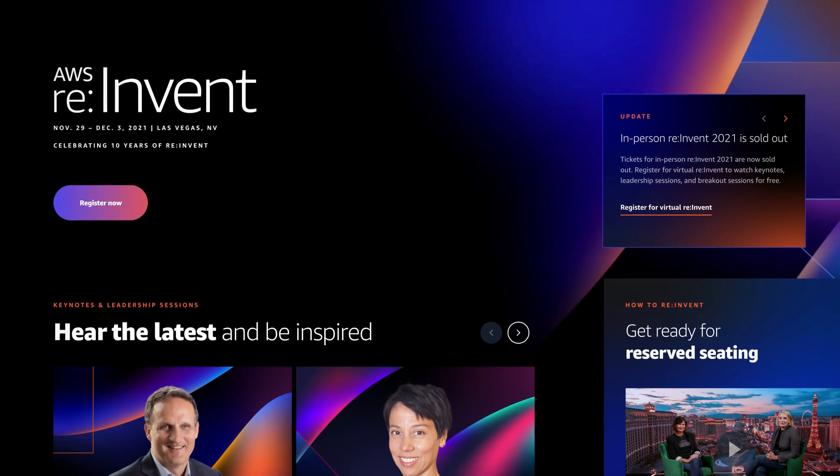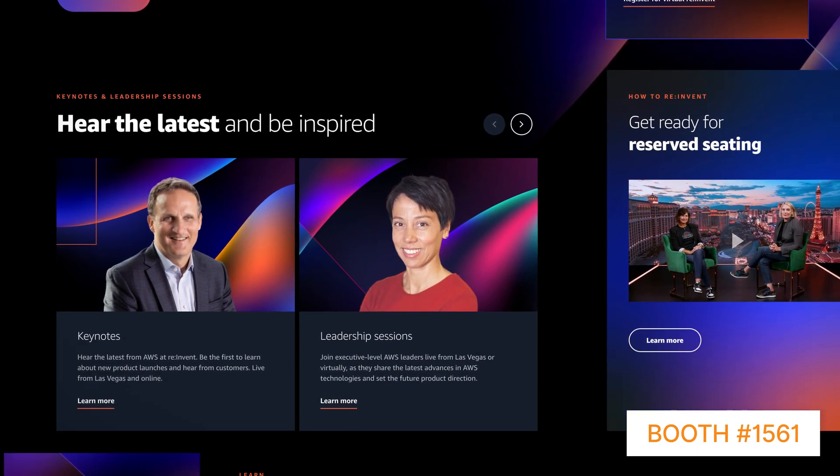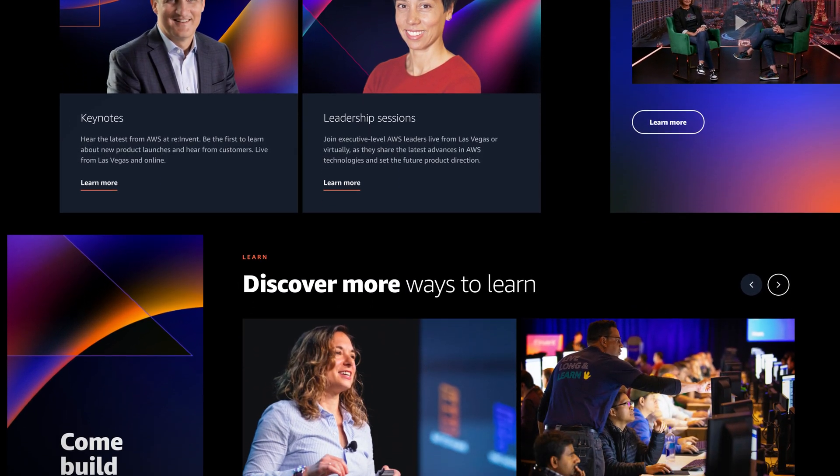We're gearing up for AWS re:Invent from November 29th through December 3rd. Stop by our booth number 1561 to meet me and some of your favorite training architects, get some cool free swag, play some games, and maybe even get a photo with us.